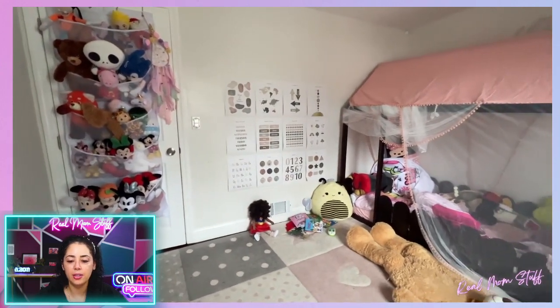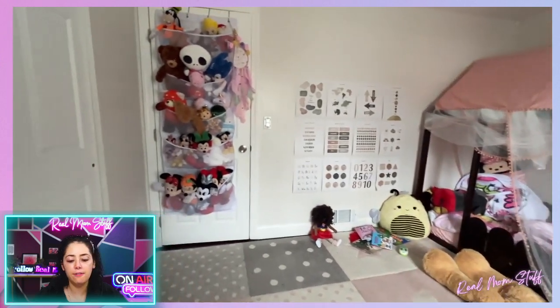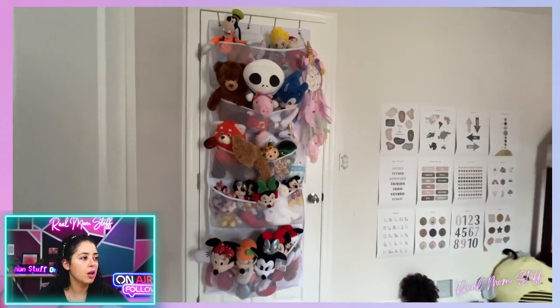I texted her grandma saying no more plushies please, because we can barely fit anything else in this holder.